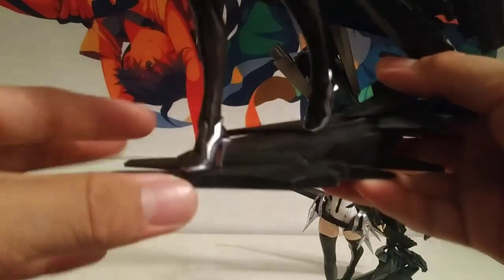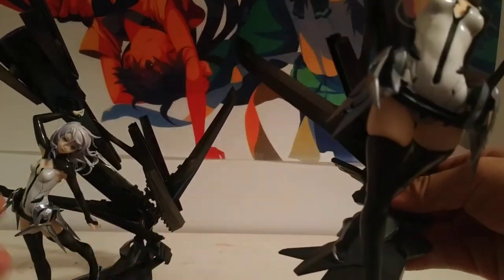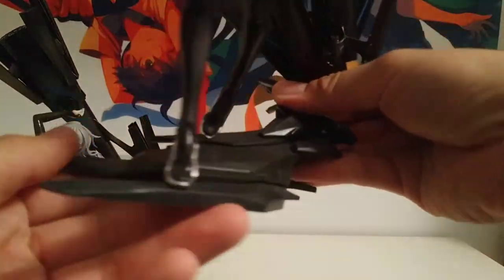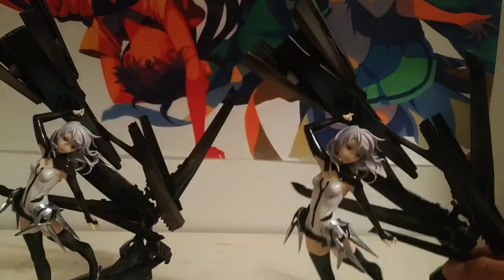You'll notice the base on the limited version is super clean and the weathering is a lot cleaner. The 2019 version is a little bit splotchy in some areas. The black monolith — like I said — the blue detail on the bottom reads a lot better on the 2011 version.